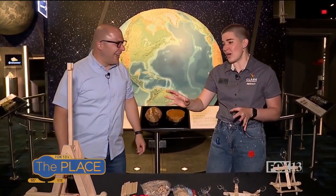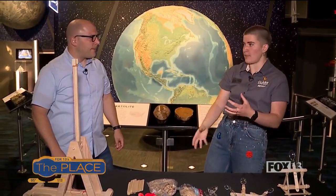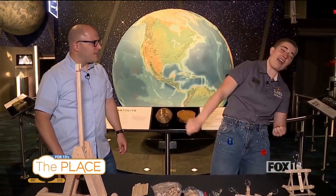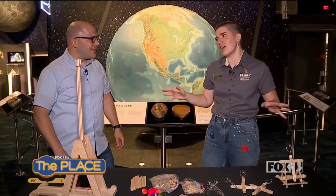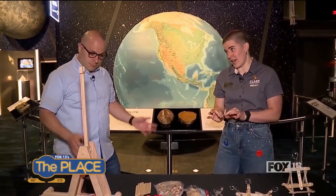I love trebuchets. It uses potential energy by lifting that weight up, and then as soon as you let go, it drops it. Gravitational forces pull it back down, and there's angular motion in that sling that lets it go really fast and far. It's a lot of crazy physics steps, but there's a simpler way to think about it too.